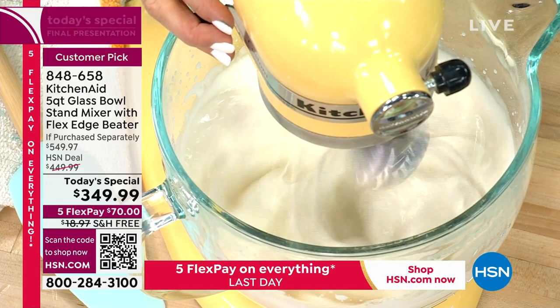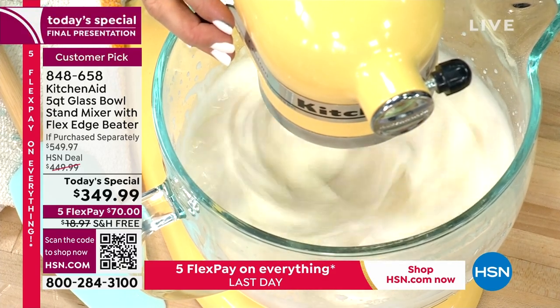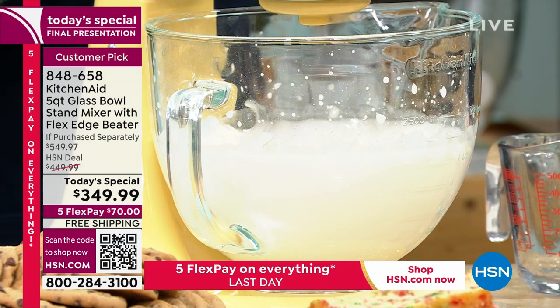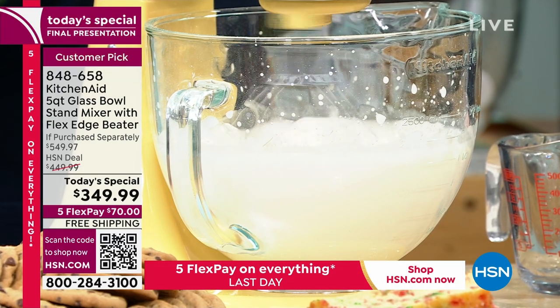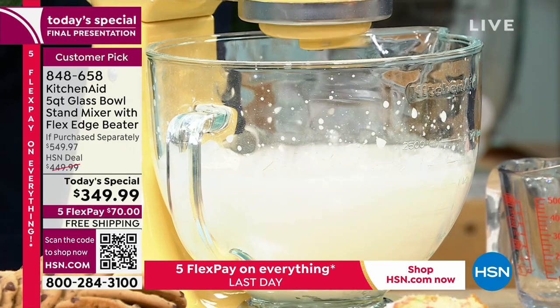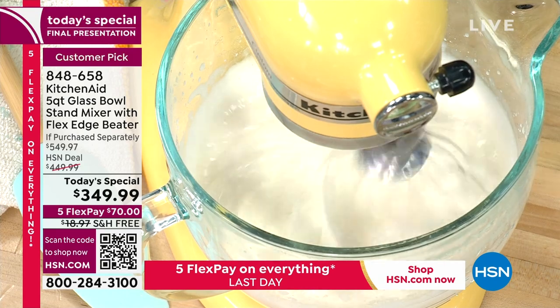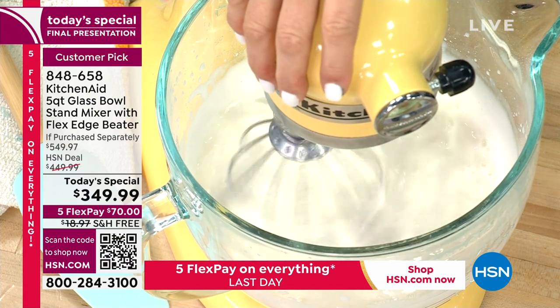If you buy it today — and this is the final presentation of the day, so it's last call — you've got our extended return policy. Use it, try it, play with it, discover all the things it can do. And if by the end of January next year you don't love it, you can send it back for a full refund. You can't say fairer than that.